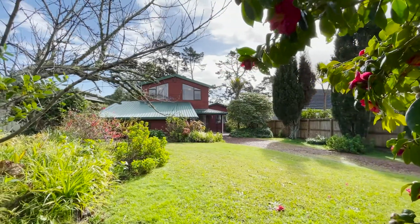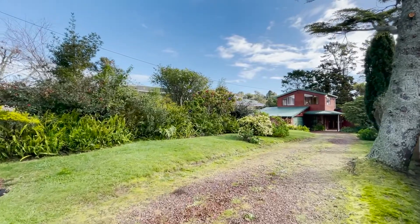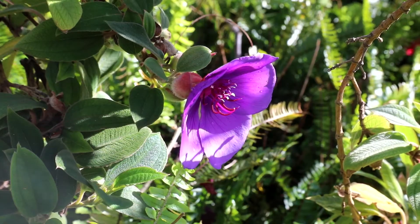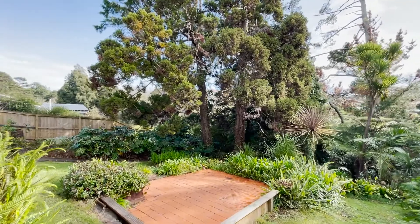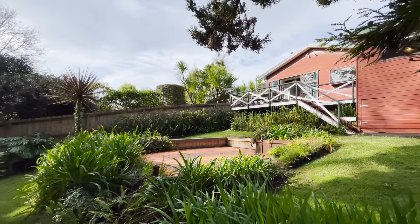A major plus to this property is the land. We've got huge flat lawns, lovely gardens, and the site is approximately 1400 square metres with zoning mixed house and suburban. Check out your future development potential.